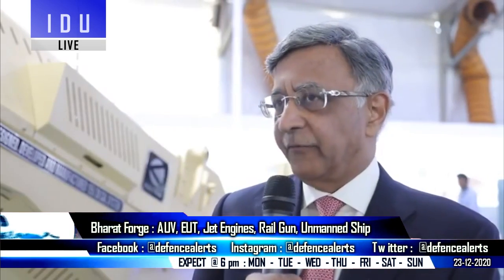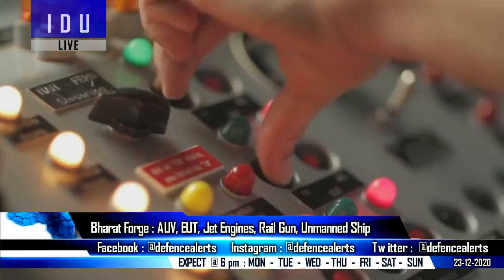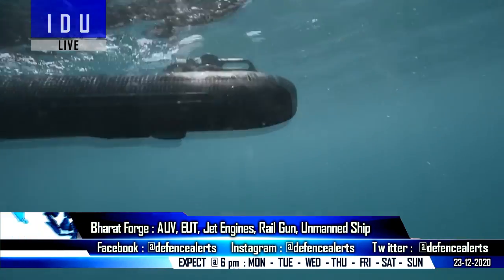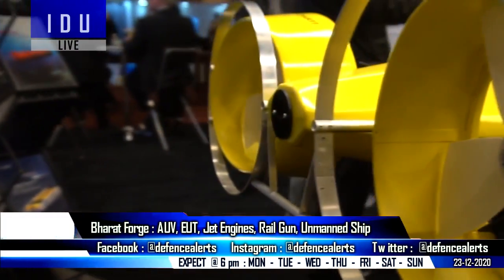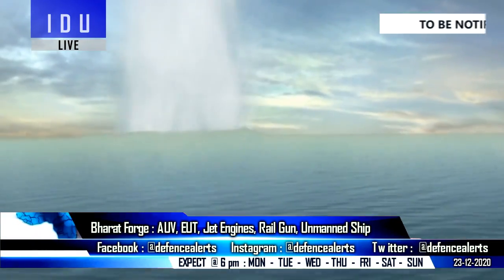Bharat Forge has created a strong network with over 450 micro, small and medium enterprises, and is working to design and develop indigenous naval defense systems including autonomous underwater vehicles and expendable underwater targets. The Navy has a requirement for expendable underwater targets, as they are capable of simulating a submarine for training missions.